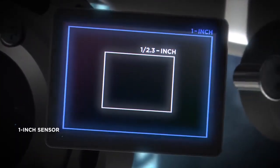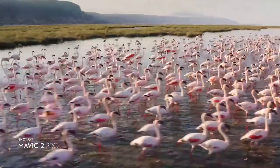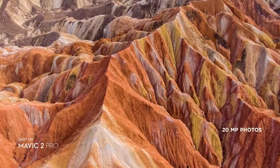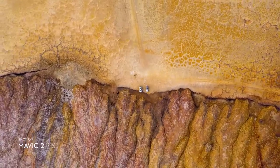Mavic 2 Pro commands a powerful 1-inch sensor, offering you greater image quality with superior light and color performance. Co-engineered with Hasselblad, the new camera houses an adjustable aperture lens for more control over your lighting environment, and captures stunning aerial photos at 20 megapixels with extreme detail.